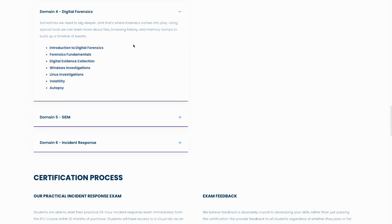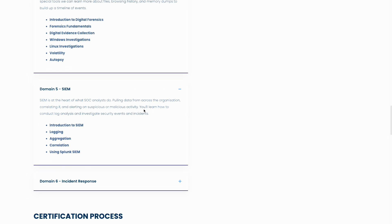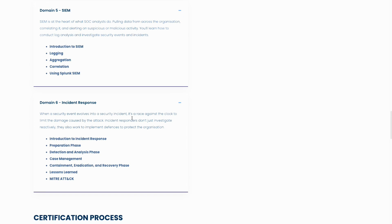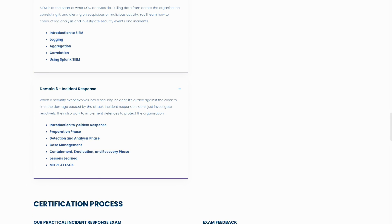Domain four is digital forensics. This was honestly the most interesting domain to me because I had the least amount of knowledge on it — it goes into using different tools and how forensics teams operate during an investigation. Domain five is the SIEM, teaching you how to query a SIEM, how alerting works, and how to conduct an investigation within a SIEM. Domain six is incident response, covering how an incident response team operates and conducts itself once an incident occurs within an organization's environment.